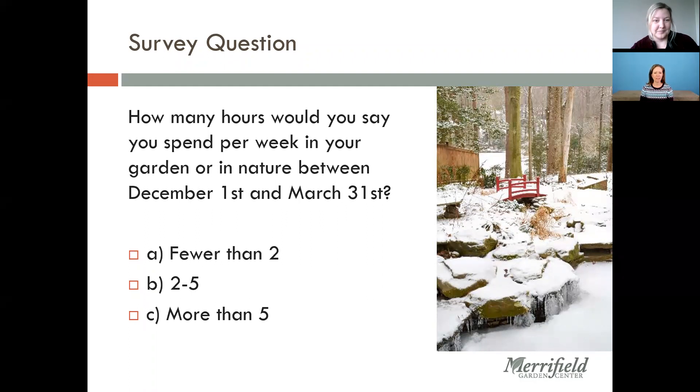It's a pretty even split here — good and interesting for me to know. I can hopefully encourage those of you on the lower number of hours to get yourselves out there, and for everybody else, to have some ways to better enjoy what you see when you're there. I will say I often get questions and concerns about winter interest right around the end of March — no one ever seems to be terribly worried about it at this time of year. Good on you for coming in and getting ready ahead of time.